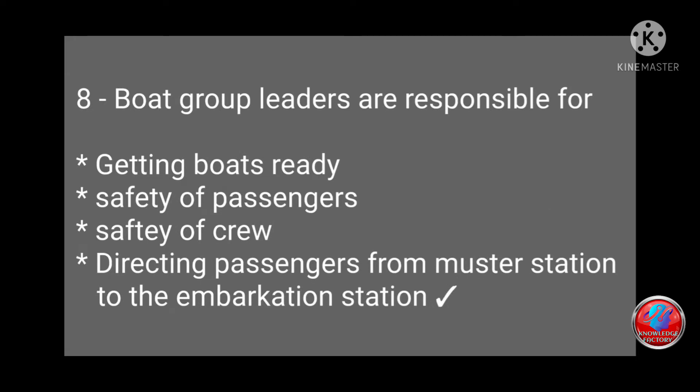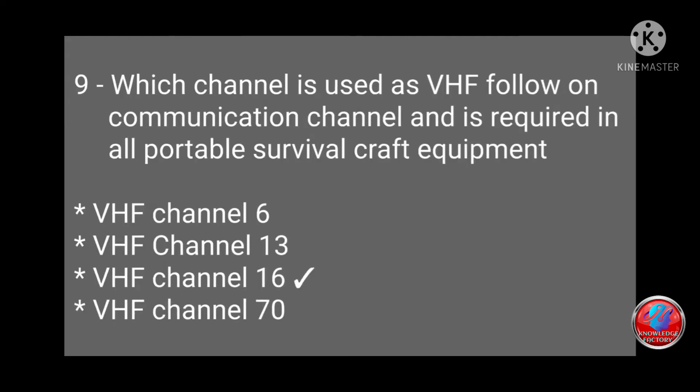Question 8: Boat group leaders are responsible for: (a) getting boats ready, (b) safety of passenger, (c) safety of ship, or (d) directing passengers from muster station to embarkation station? Answer: (d) directing passengers from muster station to embarkation station. Question 9: Which VHF channel is used as follow-on communication and is required in portable survival craft equipment — VHF 6, 13, 16, or 70? Answer: VHF channel 16.